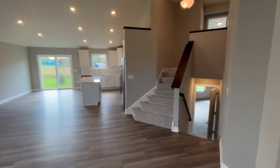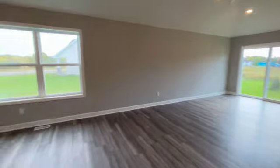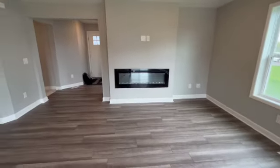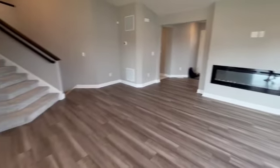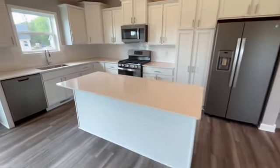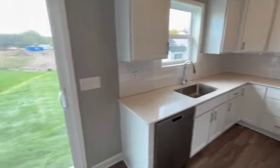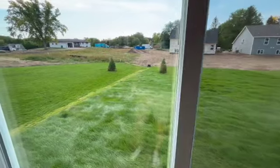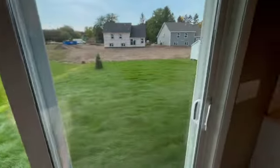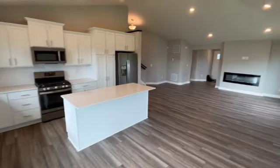Now we walk out into the main living area — open concept with the living room and kitchen pretty much all attached. You can watch TV while you're making dinner. There's a huge electric fireplace right there. Nice open kitchen with the subway-style backsplash. And here's a look at the outside in the back with nice long lush green grass.